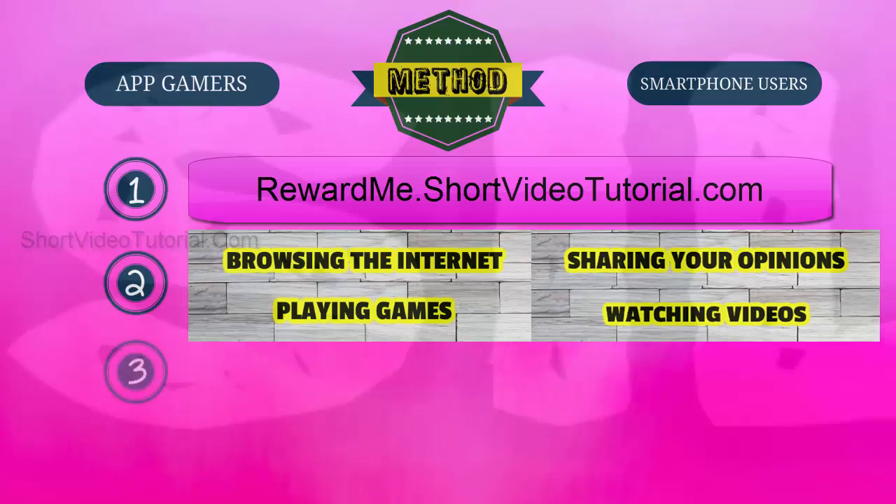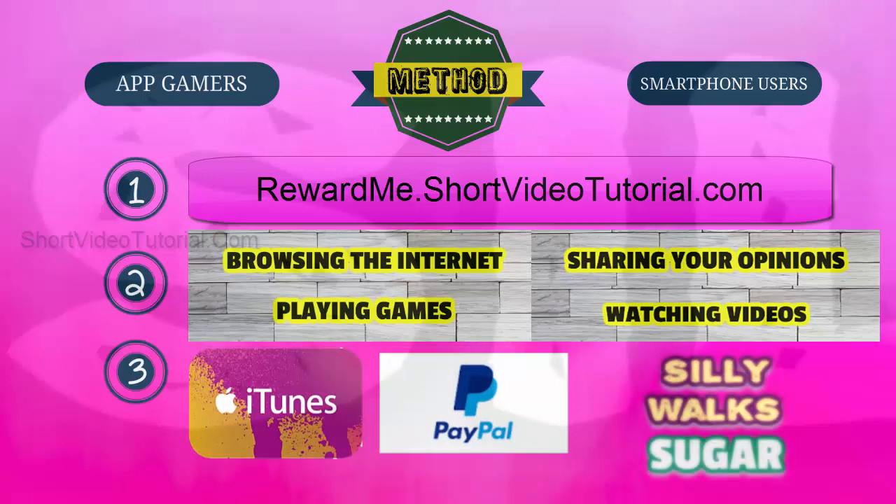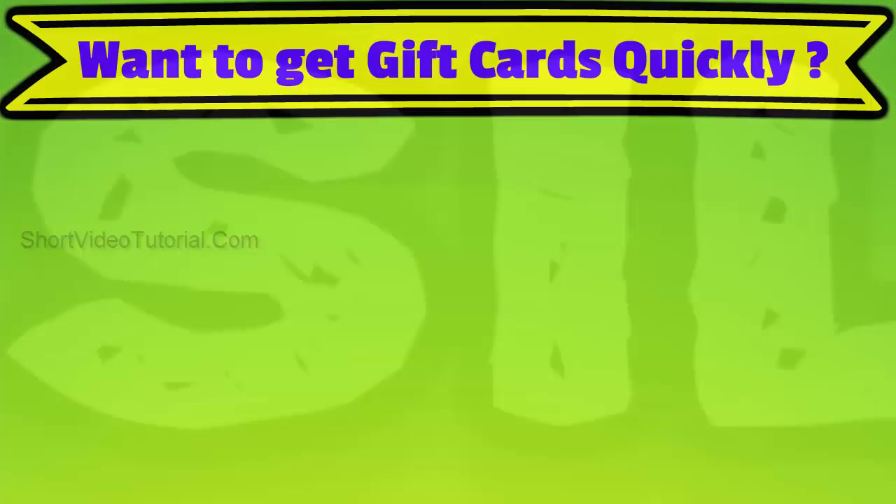Step three: once you have collected the necessary amount of points, redeem them as an iTunes gift card or PayPal cash, then use those free gift cards to buy sugar in the Silly Walks game.